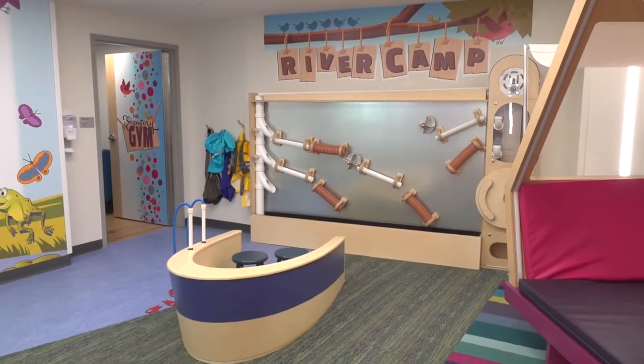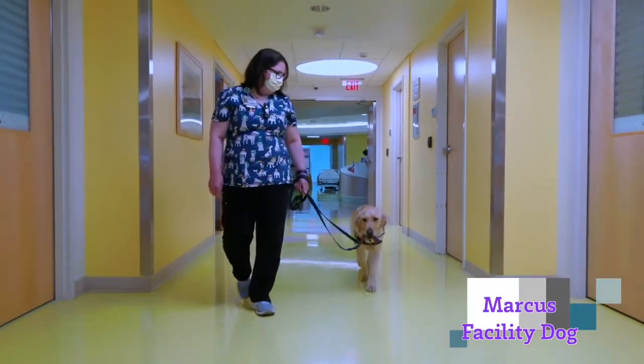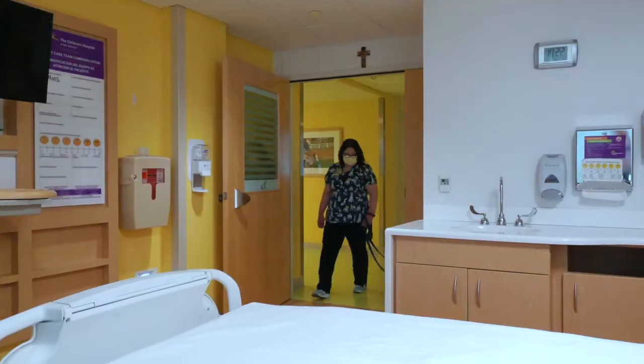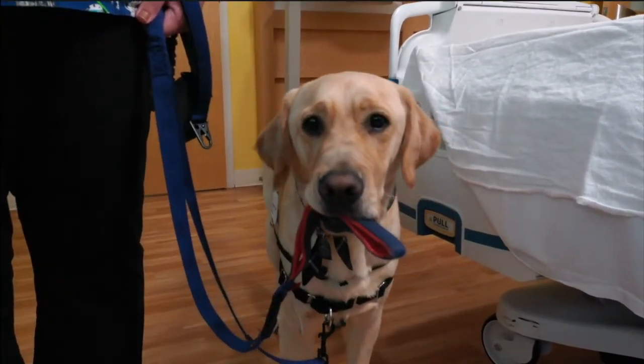The newest addition to our family is Marcus. He's our facility dog. Along with Allison, who's a Child Life Specialist, Marcus spends his days making rounds, visiting patients and spreading happiness along the way.